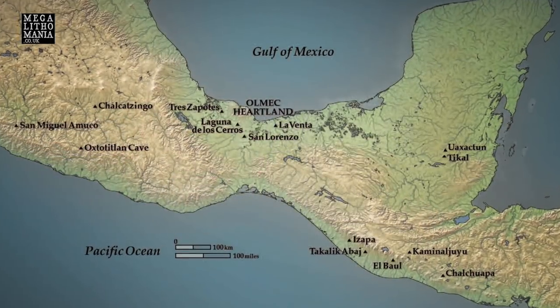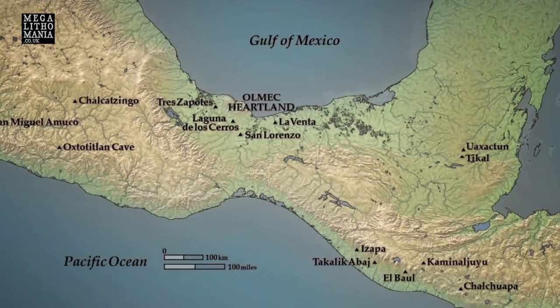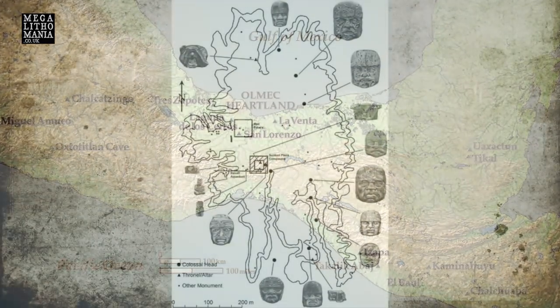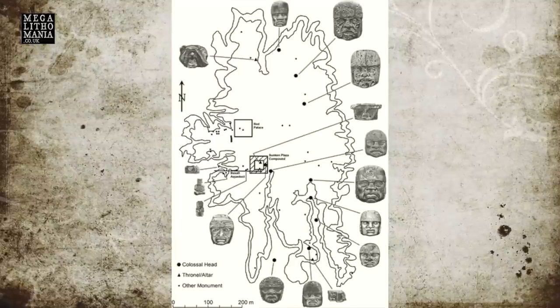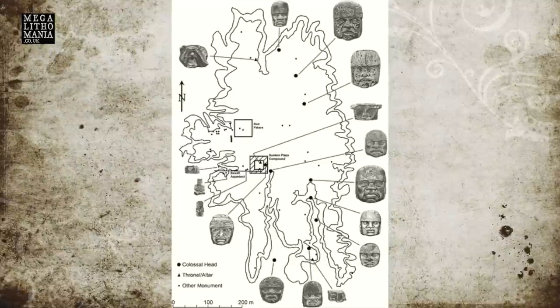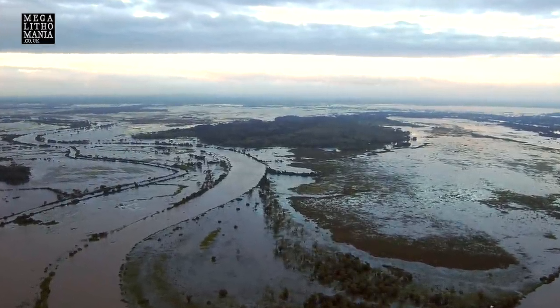We've just arrived at the site of San Lorenzo. It's 26 kilometers down, mostly a dirt track from the main highway near Acayucan. Last time I was here was 2009, but it looks like it's open. We're going to go and check out the one Olmec head they have here and some of the other amazing stone pieces, and we're going to find the actual mound site as well.